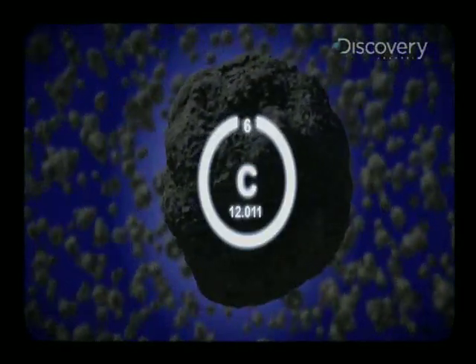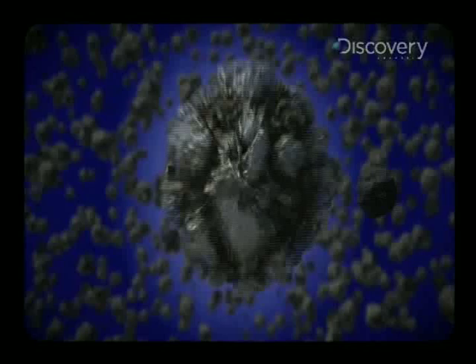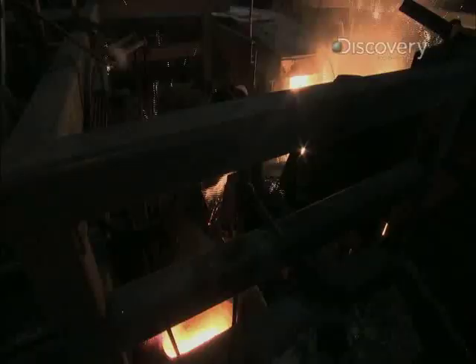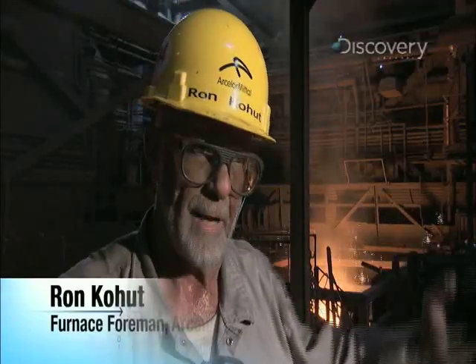But it's also doing something even more amazing. As the heat from the coke flame strips away the oxygen, the carbon in the coke is bonding to the iron. The material goes into the top of the furnace, and as it's melting, it's going down.